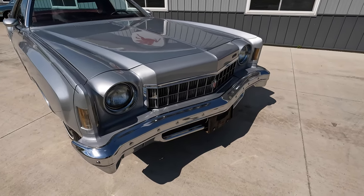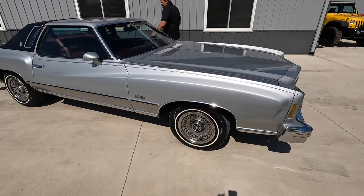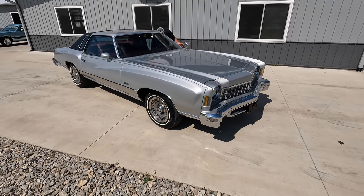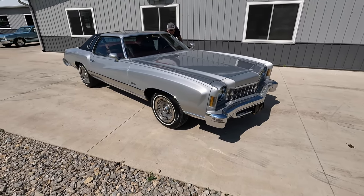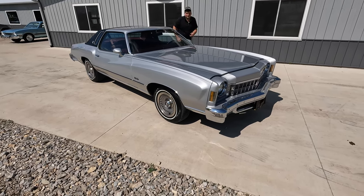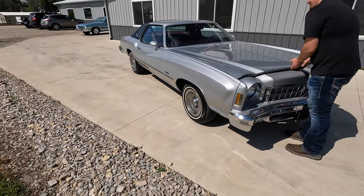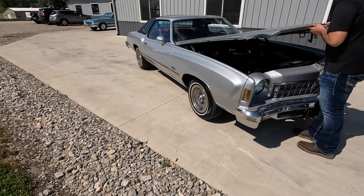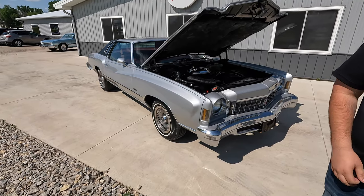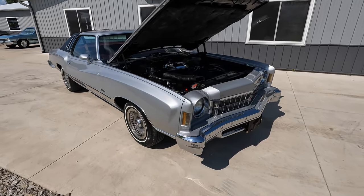Grab the miles — I think it was 20-something thousand. So this is a one-owner documented car and we've got proof of that. We do have tons of documentation and some other stuff that comes with the car. As far as original mileage, you'll have to be the judge of that. I think it is, but we can't prove it.